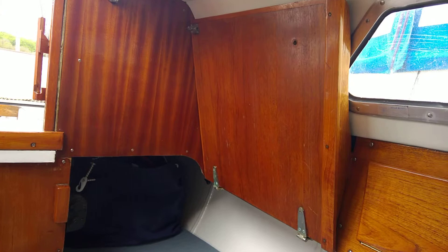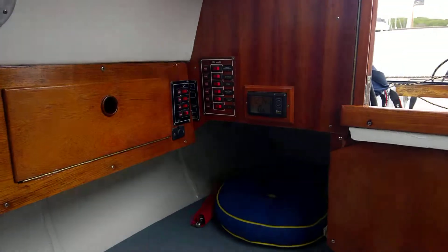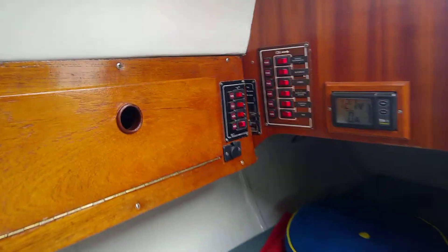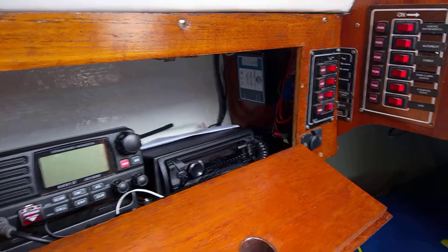That's where that clever little stove is, just hidden behind there. Looking back, you've got your electrics panel and VHF, nicely out of the way just there.